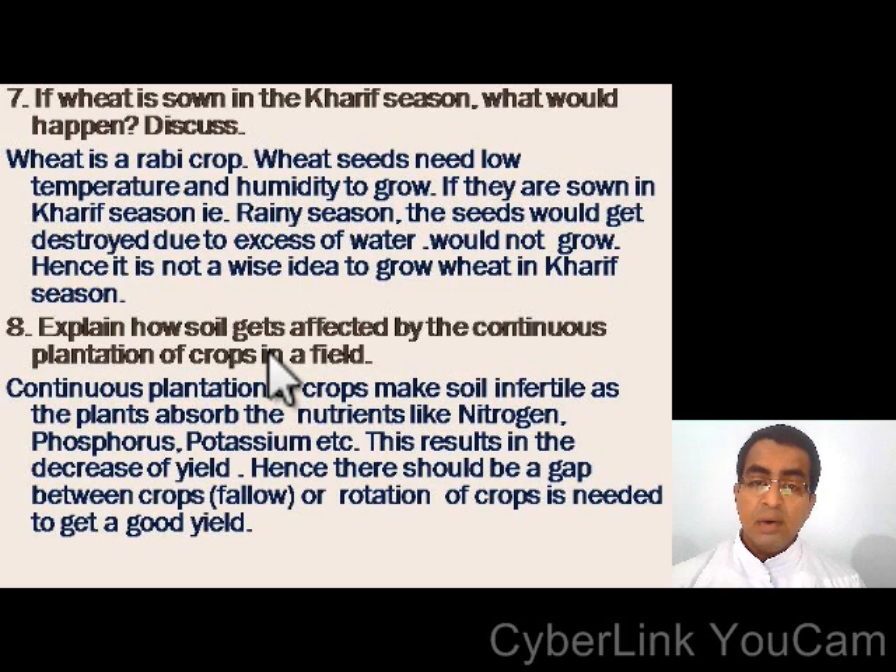Explain how soil gets affected by the continuous plantation of crops in the field. Continuous plantation of crops makes the soil infertile as the plants absorb nutrients like nitrogen, phosphorus, potassium, etc. This results in the decrease of yield. Hence, there should be a gap between crops, or crop rotation is needed to get a good yield.